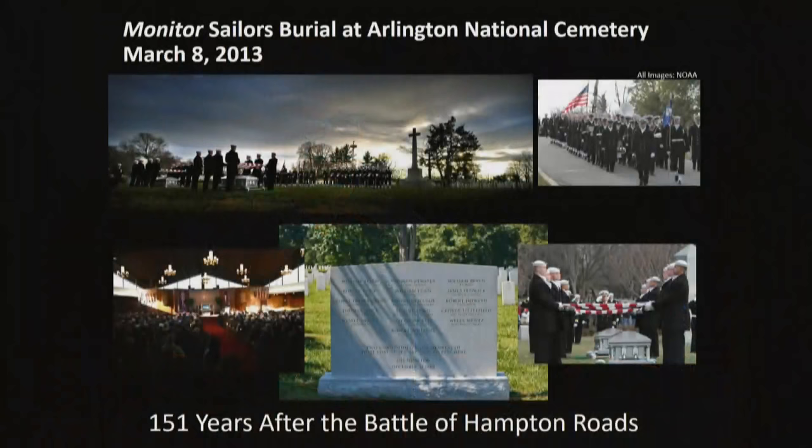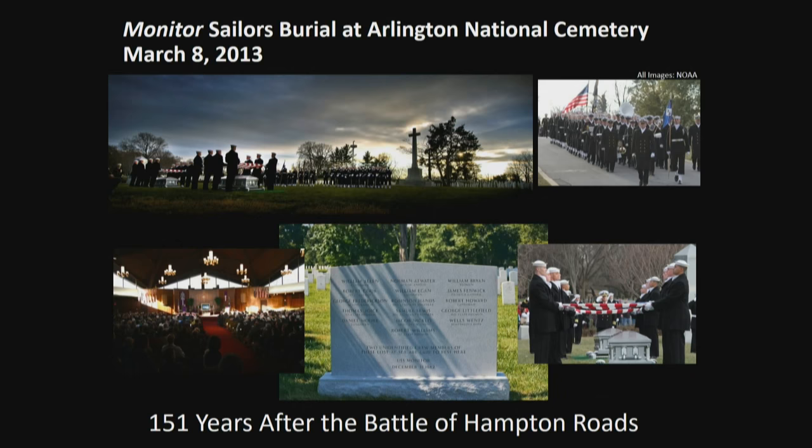Two individuals excavated from the turret — identity unknown — are still honored. DNA testing wasn't able to match a descendant. Working with the Department of the Navy and Veterans Affairs, the remains were interred at Arlington National Cemetery in 2013, 151 years after the battle. The Monitor is still a vibrant shipwreck site today. While the stern section, engine, and drivetrain were recovered, all the living and working spaces remain on the seafloor with more stories to be told — and it's a beautiful dive site.